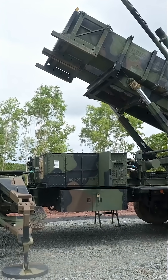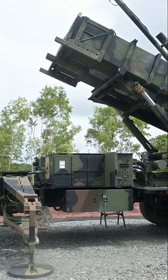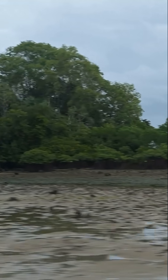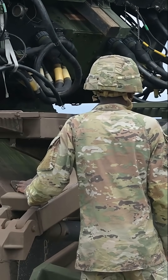Its name, Patriot, actually stands for Phased Array Tracking Radar to Intercept on Target, a reflection of the cutting-edge radar and targeting technologies built into it. The system was revolutionary for its time, combining Phased Array Radar with ground-based capabilities.